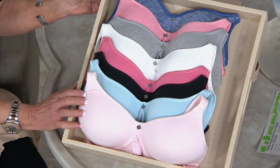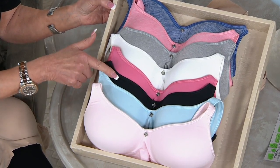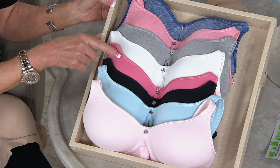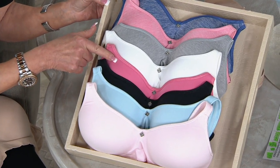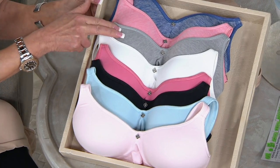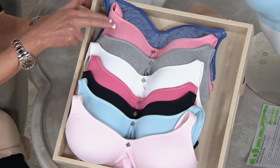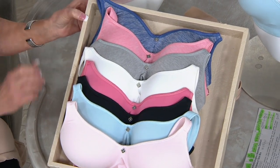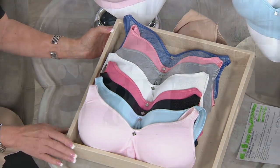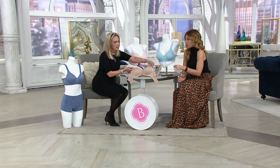Brand new — and it's a very soft ballet pink. Then we've got the aquatide, black, the pink flamingo, white, and then we go into our heathers: heather gray, heather pink quartz, and heather denim. Heather denim is the most limited. Also very popular but more limited is the wire-free. And sun beige — let's not forget about the basics.